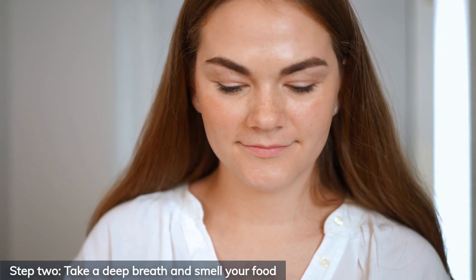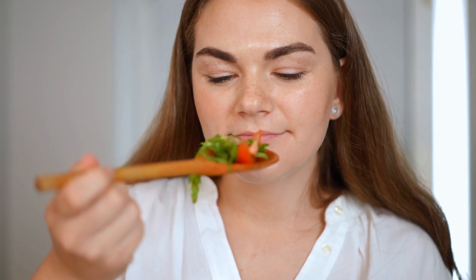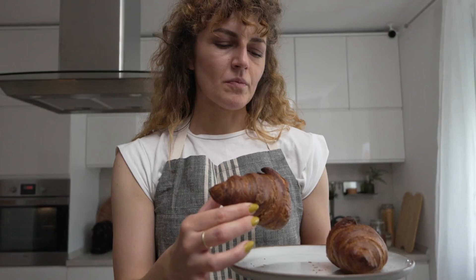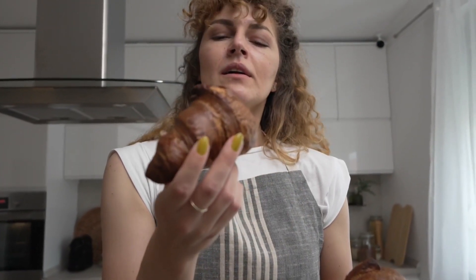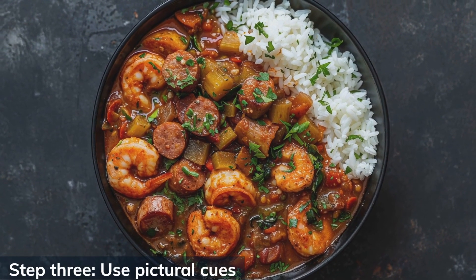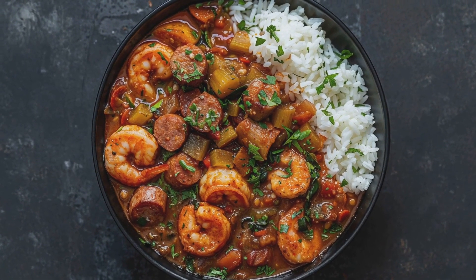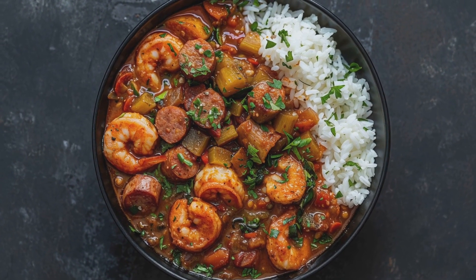Step 2: Take a deep breath and smell your food. Scent is one of the most powerful triggers for this insulin response. That aroma is not just for pleasure — it's prepping your metabolism. Step 3: Use pictorial cues. Pictures or memories of foods you love — yes, even images of food can begin triggering this process.